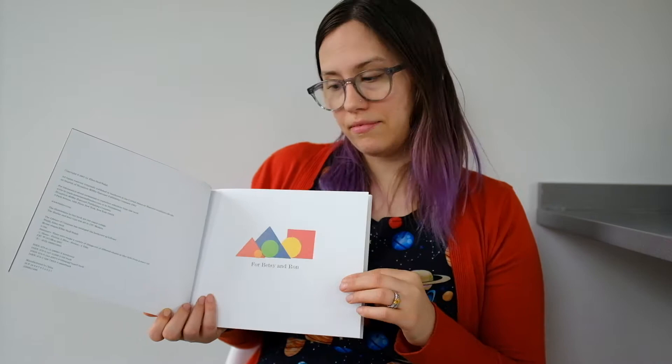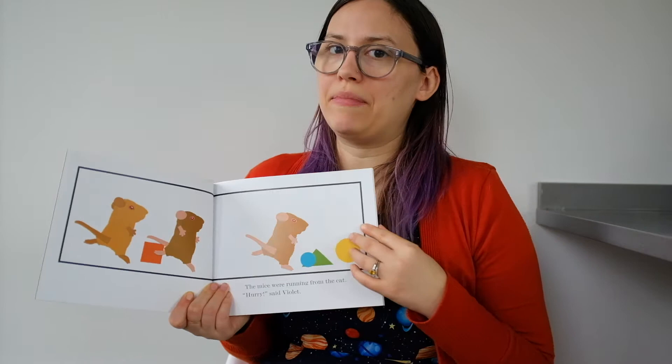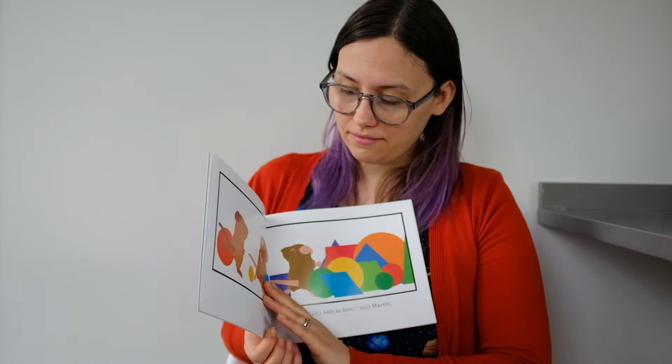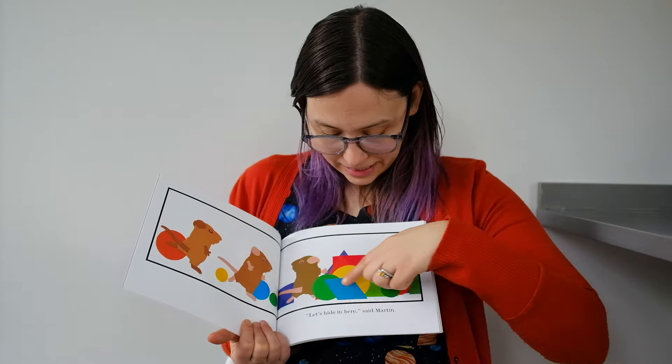The mice were running from the cat. Hurry, said Violet. Hurry is a word that means go fast. Let's hide in here, said Martin. One, two, three — we're going to go hide in these colorful shapes.